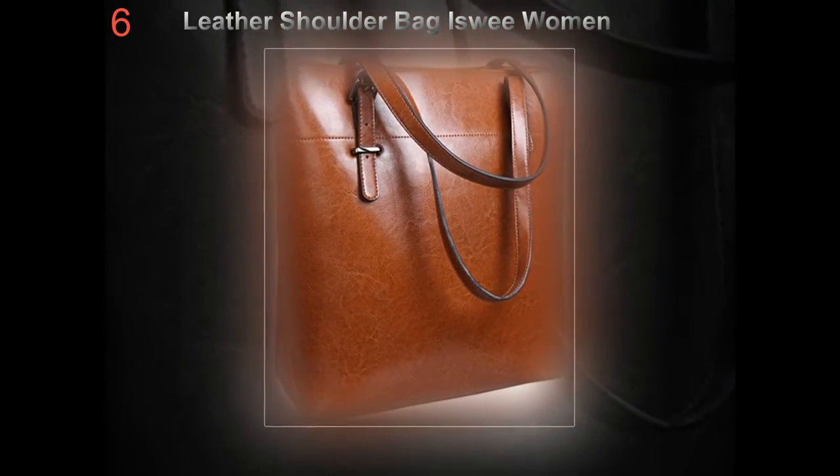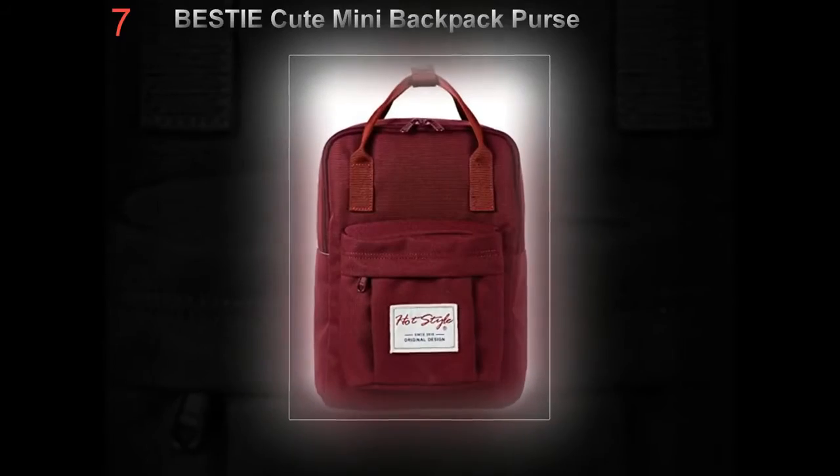Depending on personal preference, many women do without a luxury designer handbag altogether and carry a briefcase in its stead.